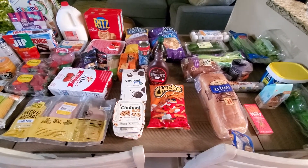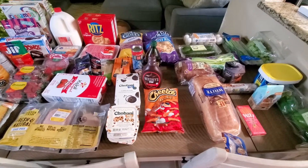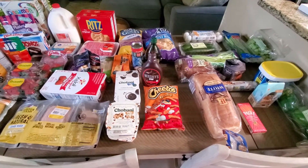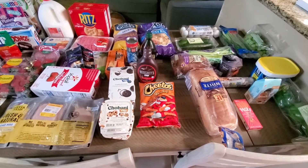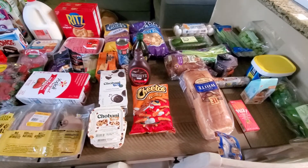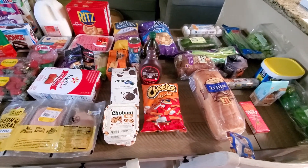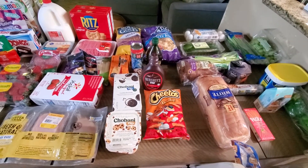I thought I was going to find more at Aldi than what I actually got, but that's okay. I spent probably about $150 this week on groceries. I did try to get stuff for my husband's lunch so he is not buying lunch, and the kids are off school for three weeks. So our groceries are a little bit more this week with more snacky stuff, and I know a lot of it's not the healthiest, but we are trying to get little man to put on some more weight.